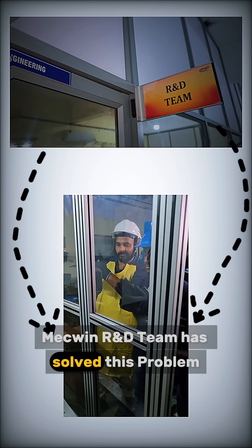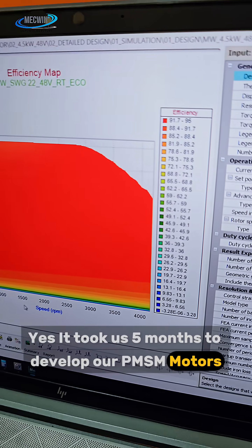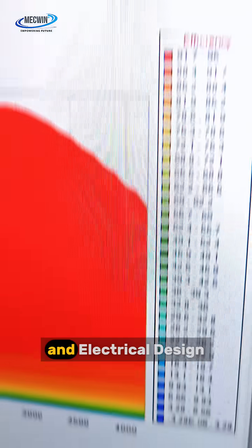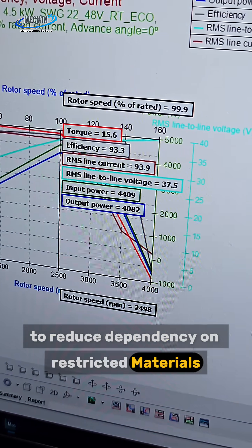McQueen's R&D team has solved this problem after 5 months. It took us 5 months to develop our PMSM motors. It all began with detailed electromagnetic simulations and electrical design, optimizing every detail to reduce dependency on restricted materials.